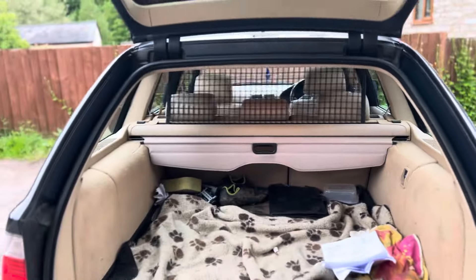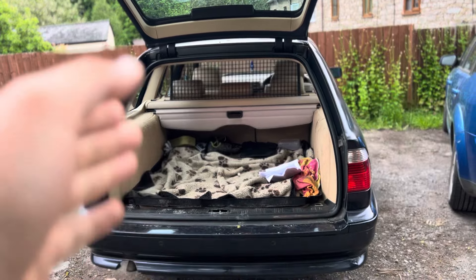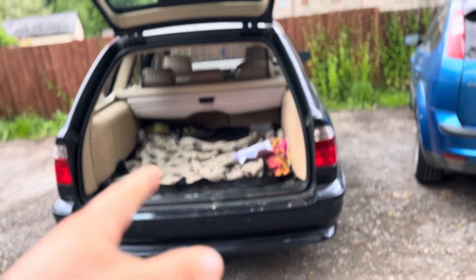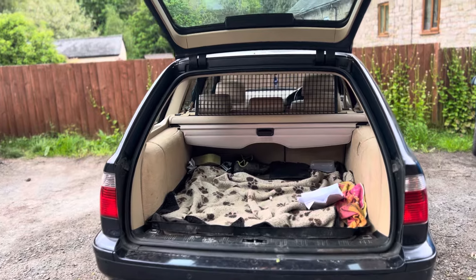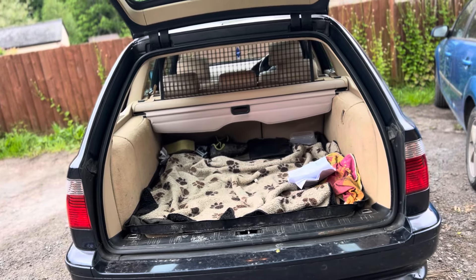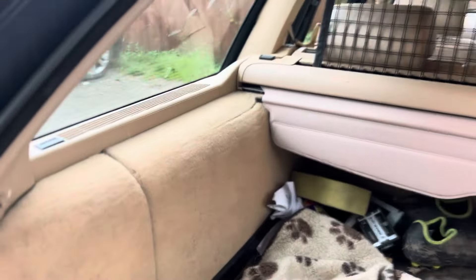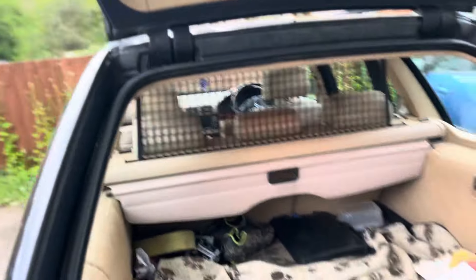BMW put a lot of effort into maximising loading space. They actually re-engineered the suspension from the saloon car for the tourings so that you didn't have any encroachment of wheel arches in the main loading area — giving a nice wide, square loading bay. Little details like that are just fantastic. We've also got air springs in the back, which self-level the car.